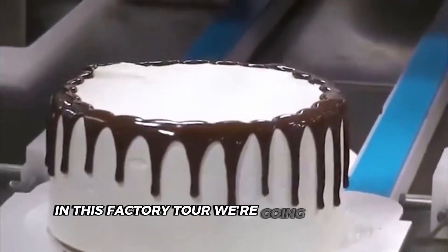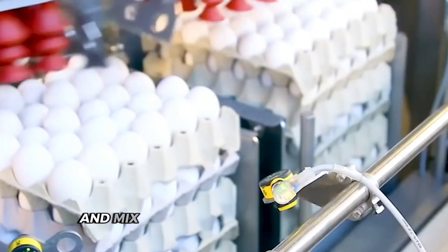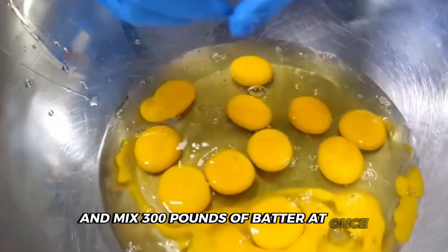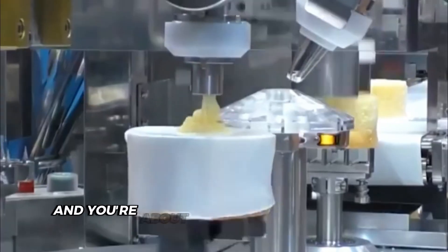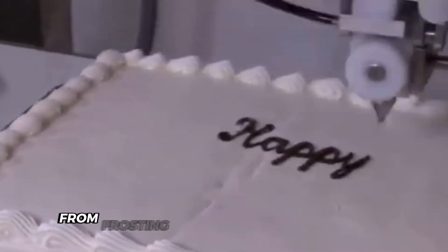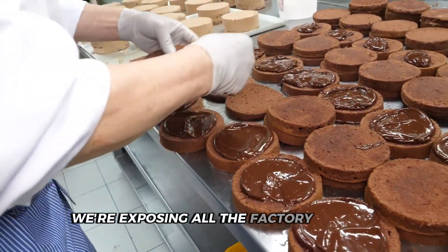In this factory tour, we're going behind the scenes where machines crack 500 eggs per minute and mix 300 pounds of batter at once. Your store-bought cake has never touched human hands, and you're about to see exactly how that's possible. From frosting robots to industrial mixers, we're exposing all the factory secrets.